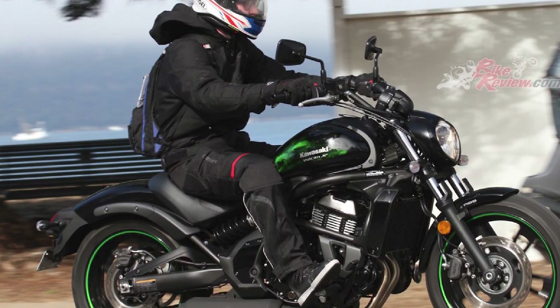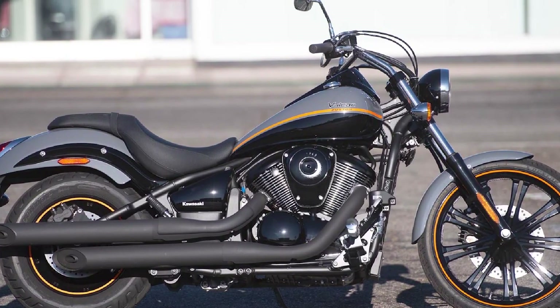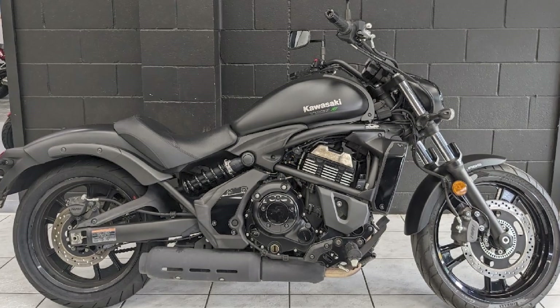Handling and suspension: The Vulcan has a relaxed riding position with forward-mounted footpegs and a low seat height. This makes the bike very comfortable to ride, even for long distances. The Vulcan also has a soft suspension, which absorbs bumps in the road well.